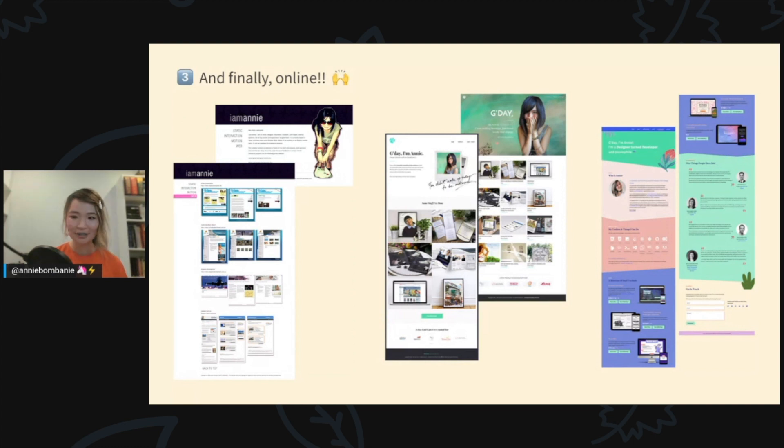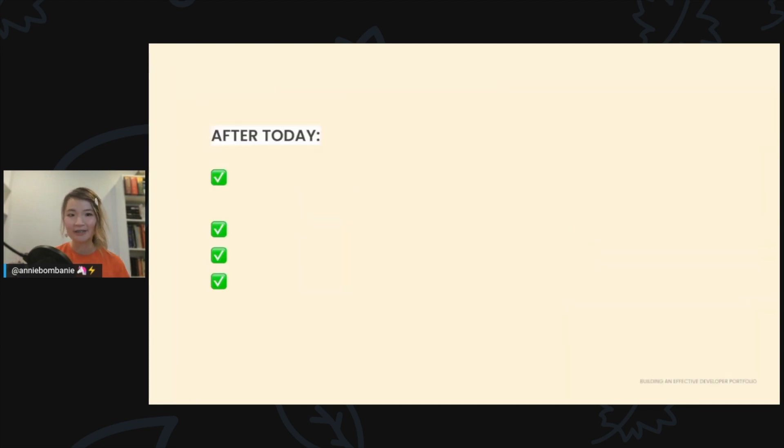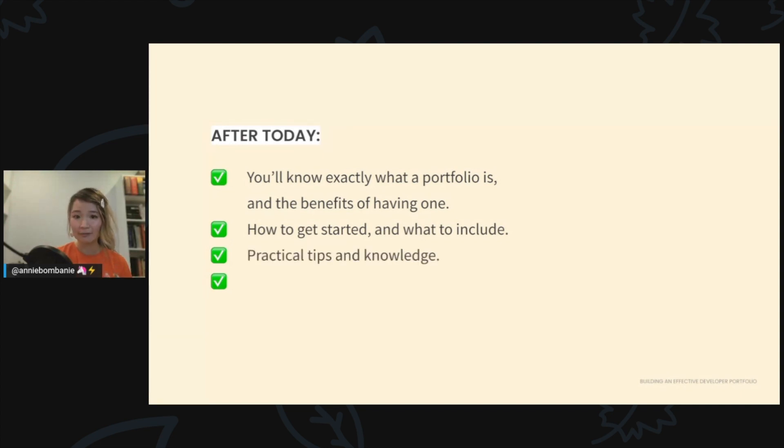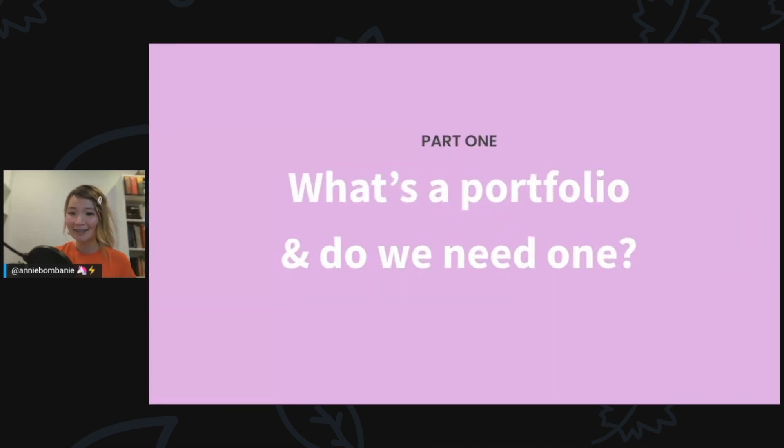I'm sharing all these to give you a brief background of my experience building portfolios over the years, and this talk will cover takeaways from those different iterations. After this session, my aim is that you know exactly what a portfolio is and its benefits, how to get started and what to include, and that you walk away inspired with solid actionable steps.